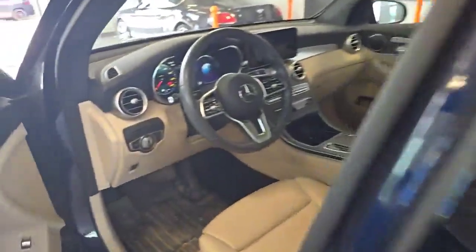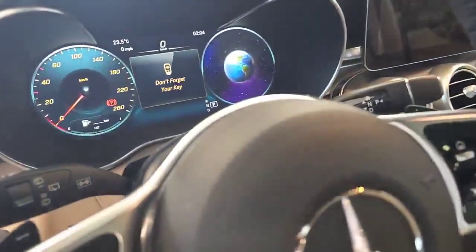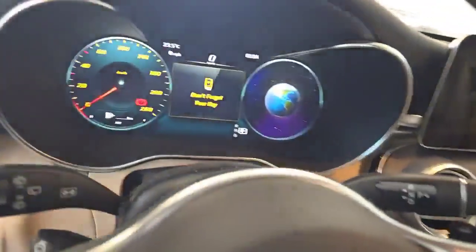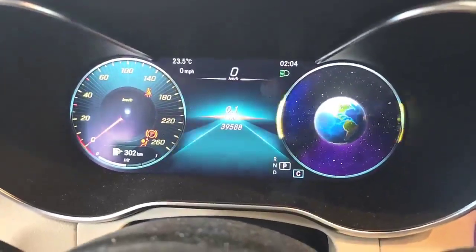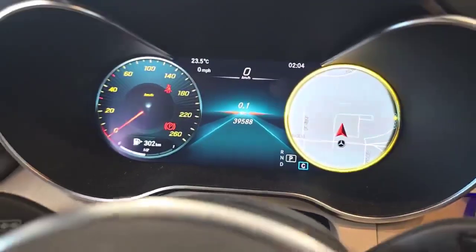Check this out. It's going to ask me to turn it on. 39,588. Very, very low mileage for the year.